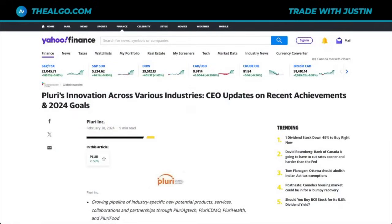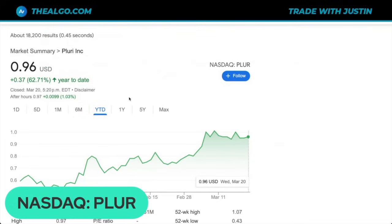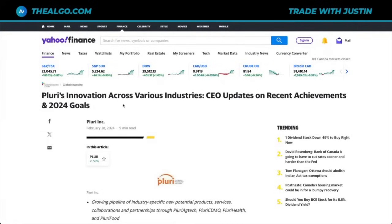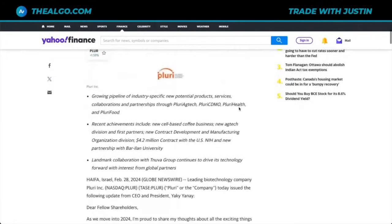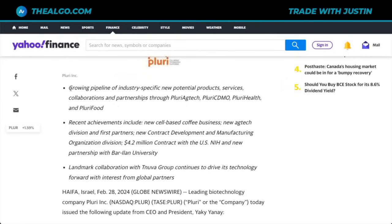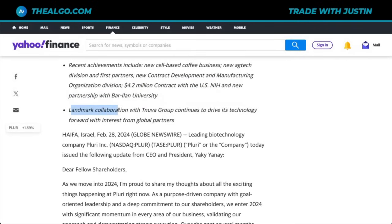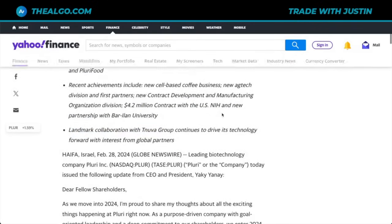Now let's dive in and find out exactly why the stock is up by 62% so far this year. The ticker is P-L-U-R on the NASDAQ. The stock is approaching $1 as well. They have a growing pipeline of industry-specific products, services, collaborations, and partnerships through Pluri AgTech, Pluri CDMO, Pluri Health, and Pluri Food. Recent achievements include a new cell-based coffee business, a new AgTech division with first partners, a new CDMO division contract of $2.5 million with the U.S. NIH, new partnerships with Bar-Ilan University, and a landmark collaboration with Tanuva Group continuing to drive technology forward with interest from global partners.